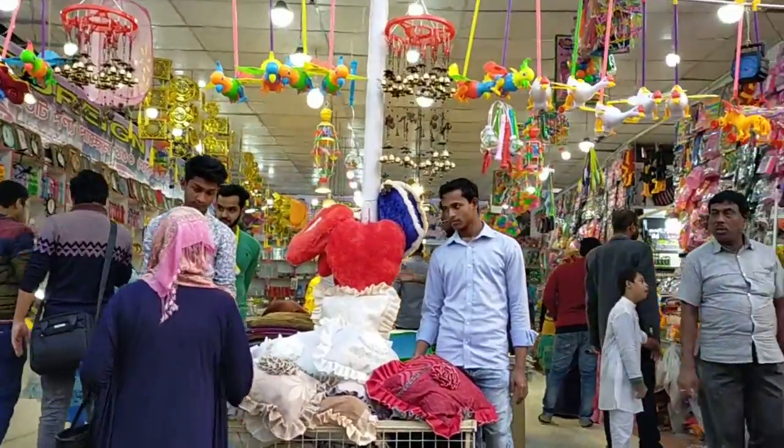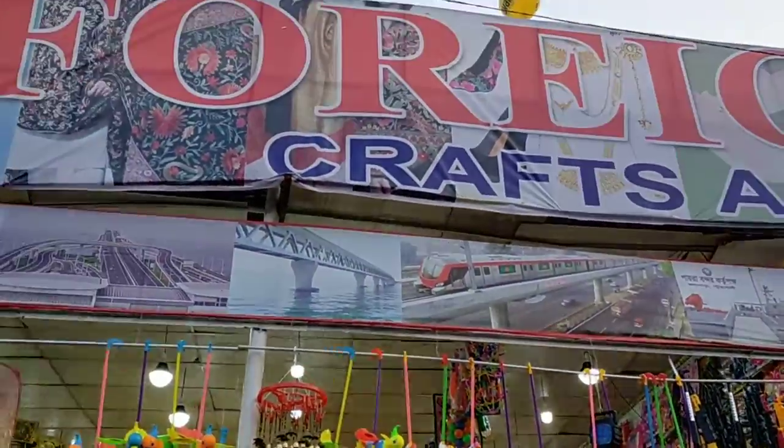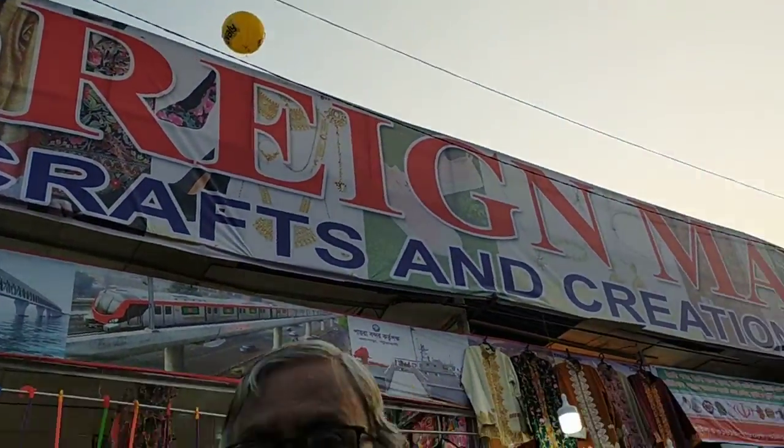I am here with the trade fair. I am here with the staller, which is called Farid Mart.